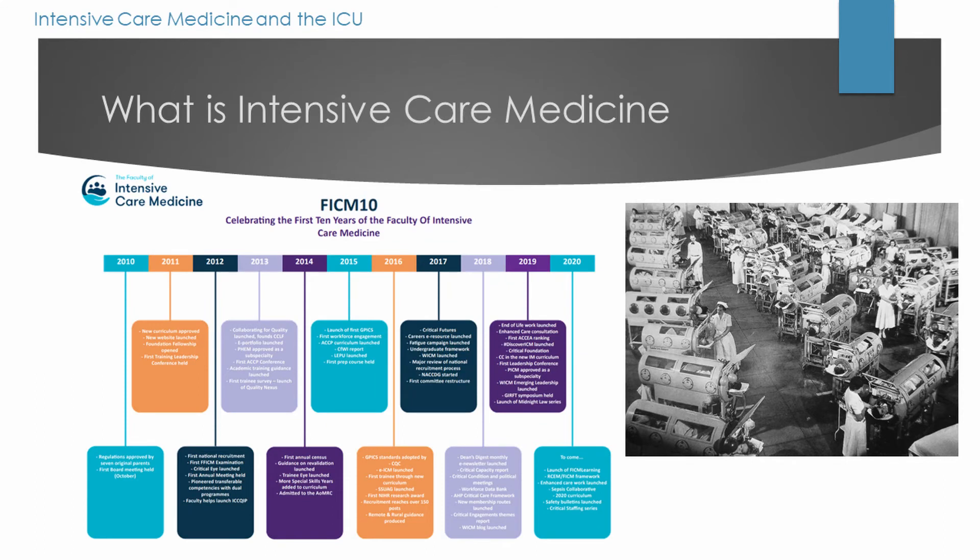So what is intensive care medicine? Well, it's the area of medicine that deals with at least one, if not multiple, organ failures. It's a relatively young speciality, only achieving faculty status within the last ten years, and the speciality has mostly come about by the advent of new technologies. As those new technologies have arisen and given us the ability to support more organ systems, a knowledge base has grown around it, and as that knowledge base grows it becomes harder and harder for non-specialists to keep up and deliver the same level of care as a specialist could.